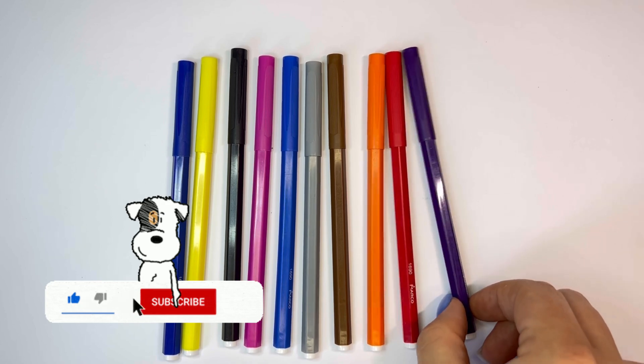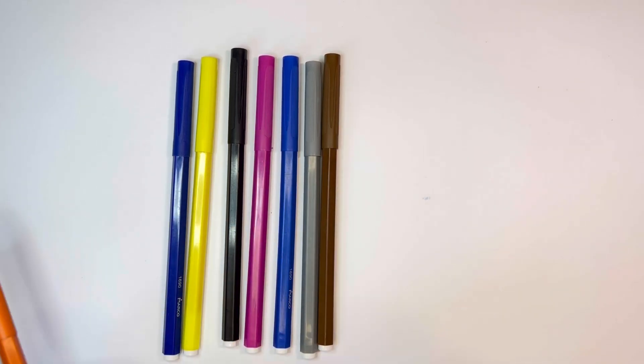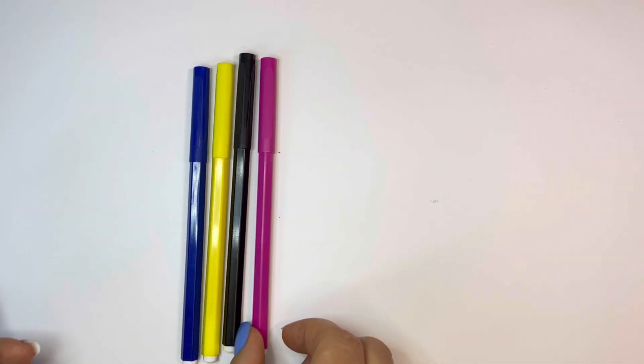Green, violet, red, orange, brown, grey, sky blue, pink, black, yellow, blue.